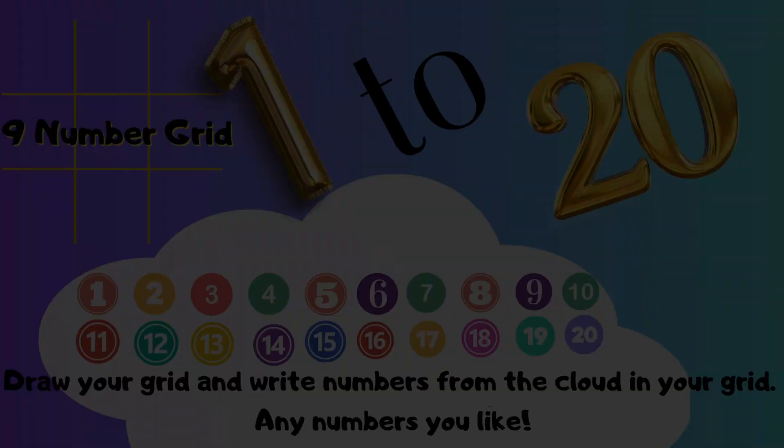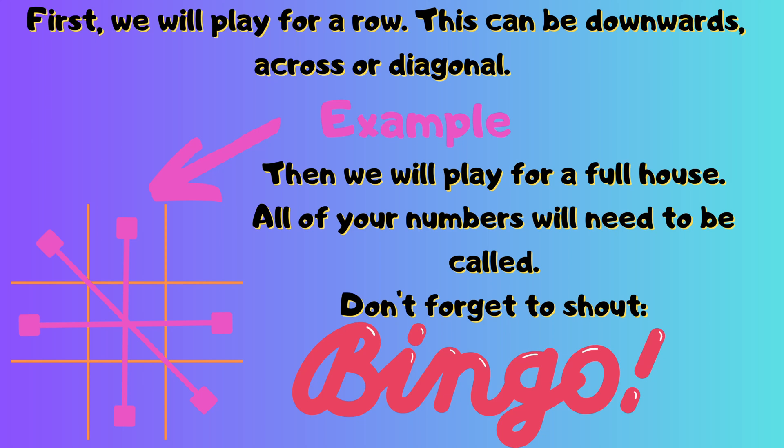Now we're going to play, first of all, for a row. So this can be across, it can be down, it can even be diagonal. Now when you've got 3 of those numbers in a row, shout out Bingo! And then pause the video so that your numbers can be checked.